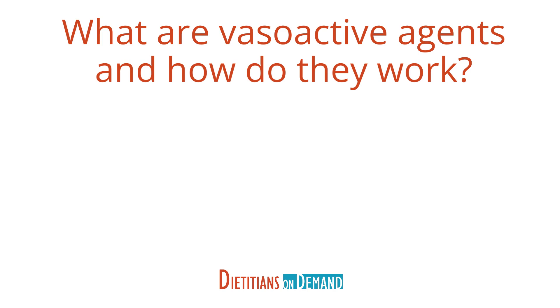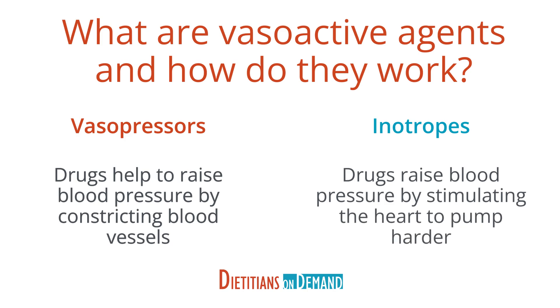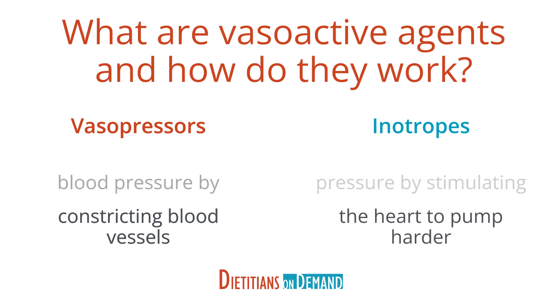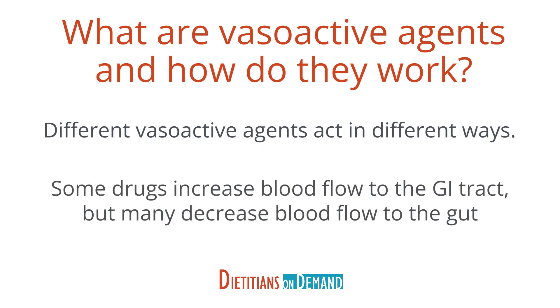Vasoactive agents are often used to facilitate this process and increase blood pressure to ensure good perfusion to vital organs. Vasoactive agents are a broad category of medications that includes both vasopressors and inotropes. Vasopressors are drugs that help to raise blood pressure by constricting blood vessels, while inotropes raise blood pressure by stimulating the heart to pump harder. Different vasoactive agents act in different ways — some drugs increase blood flow to the GI tract, however many decrease blood flow to the gut.